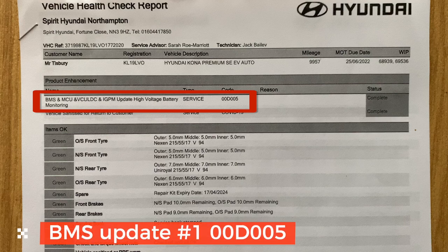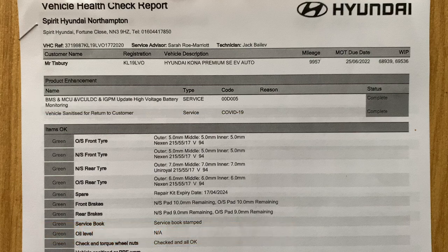On the 17th of July 2020 I took the car for its 10,000-mile service at the Hyundai dealer. While I was there, they stated there was a recall on the BMS — the battery management system. This update was 00D005.